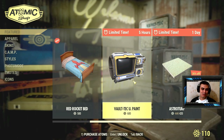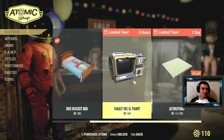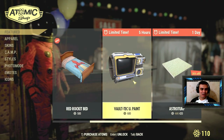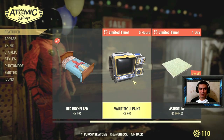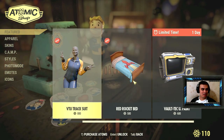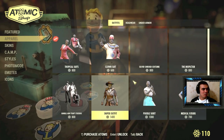The Pip-Boy paint — I don't really mind it, but I'm not gonna spend 600 atoms on a paint for a Pip-Boy. I mean, that's like six dollars. Let me check something real quick.